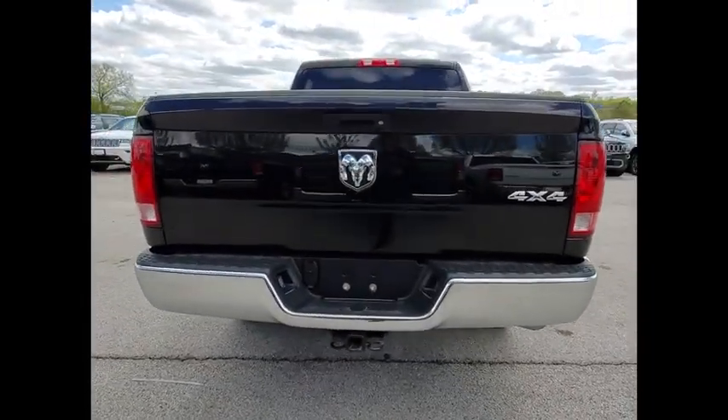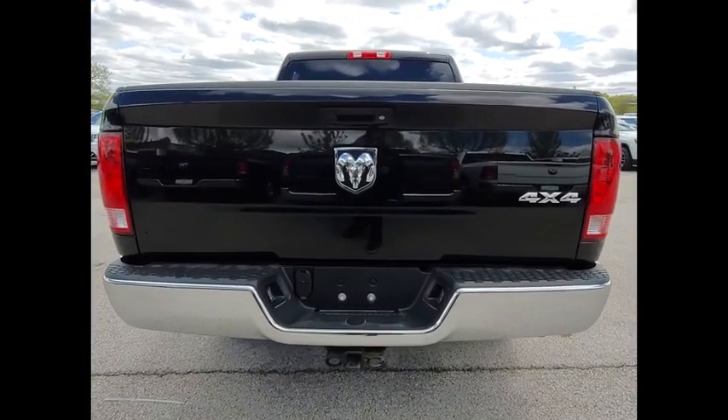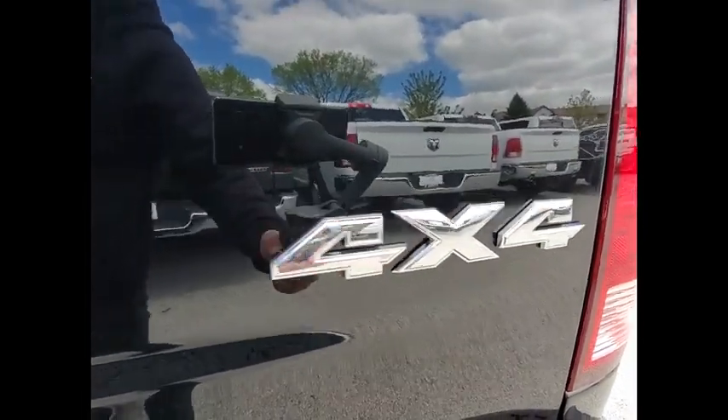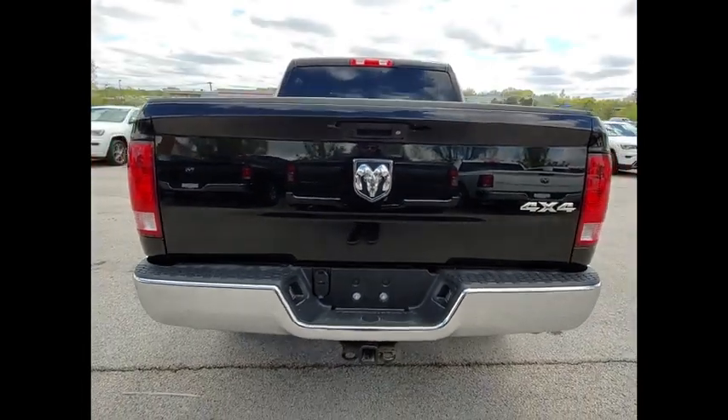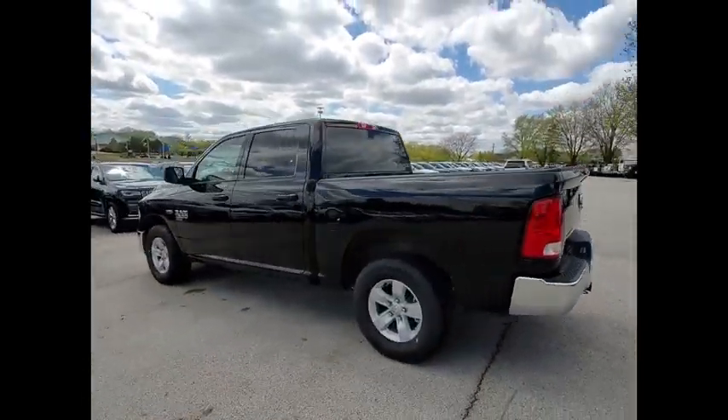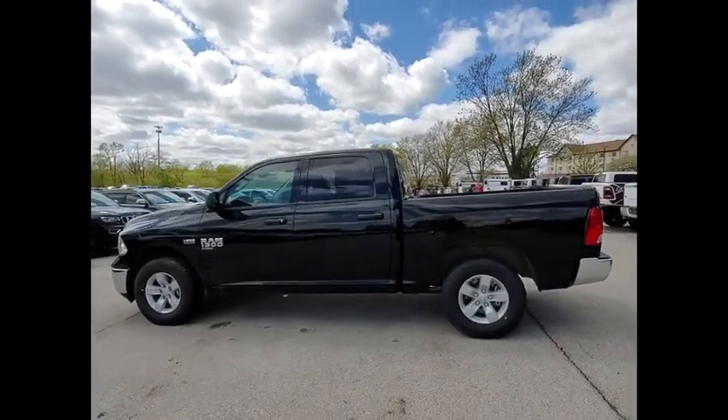Here are some of this vehicle's great options: electronic stability control, active grille shutters, brake assist, traction control, rear step bumper, speed control, front license plate bracket, front wheel independent suspension, four wheel disc brakes, and low tire pressure warning.